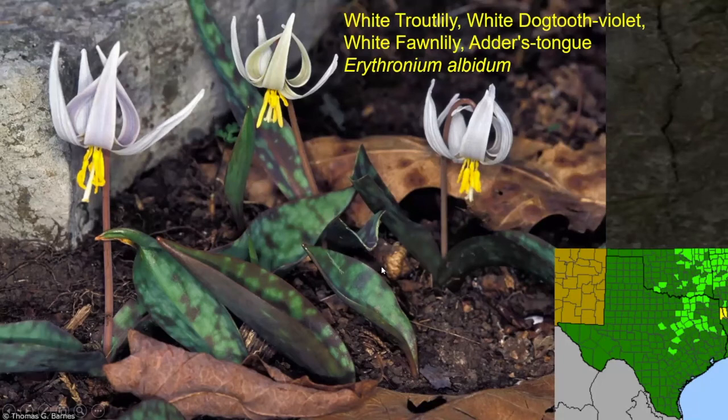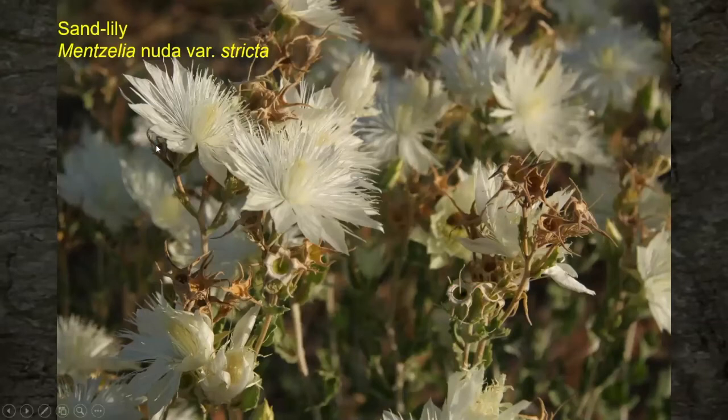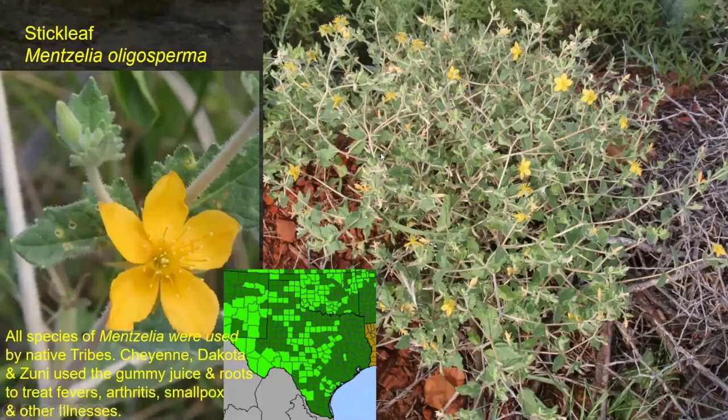Sand lily, Mentzelia species — all Mentzelias were used by the native tribes. The Cheyenne, Dakota, and Zuni used the gummy juice and the roots to treat fevers, arthritis, smallpox, and other illnesses. All parts of this plant will stick to you; the leaves have little Velcro hooks. If you get them on your jeans, let them dry and you can scrape them off with a pocket knife — you can hardly pick them off when they're green. Another name for sand lily is ten-petal Mentzelia. There's also a yellow Mentzelia that was used by the Native Americans — all Mentzelias had a purpose.